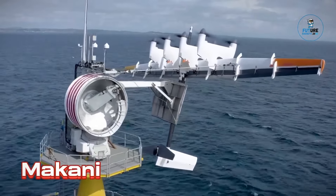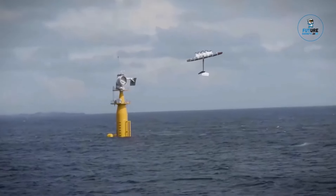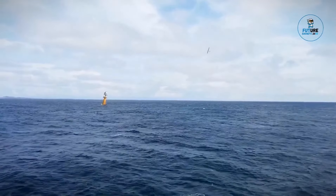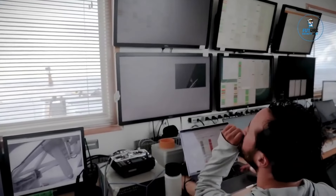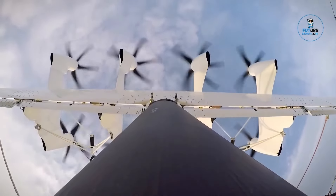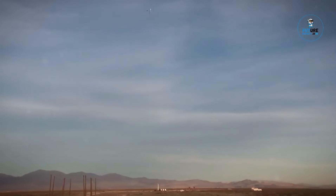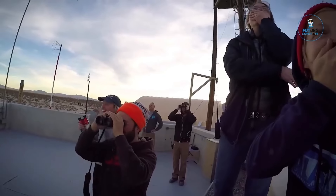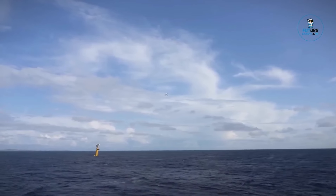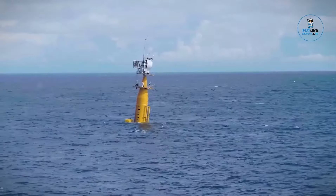MAKANI, developed by Google X — now a subsidiary of Alphabet — is an airborne wind turbine designed to harness wind energy at high altitudes. This innovative energy solution utilizes a tethered autonomous wing with rotors that generate electricity while flying in loops at altitudes where wind is stronger and more consistent. MAKANI aims to provide a more efficient and sustainable approach to electricity generation, addressing clean energy challenges and enhancing the potential of renewable resources.